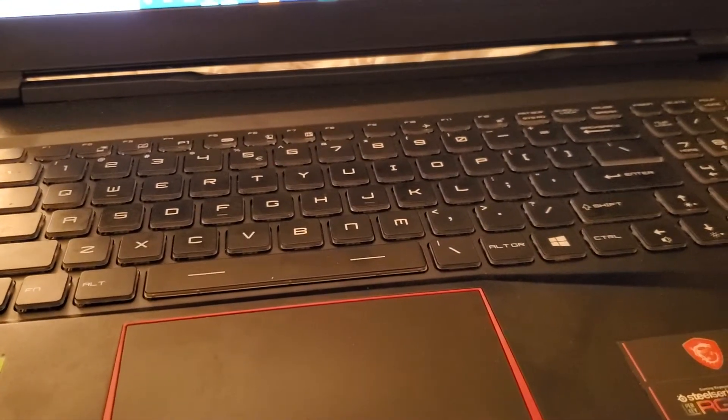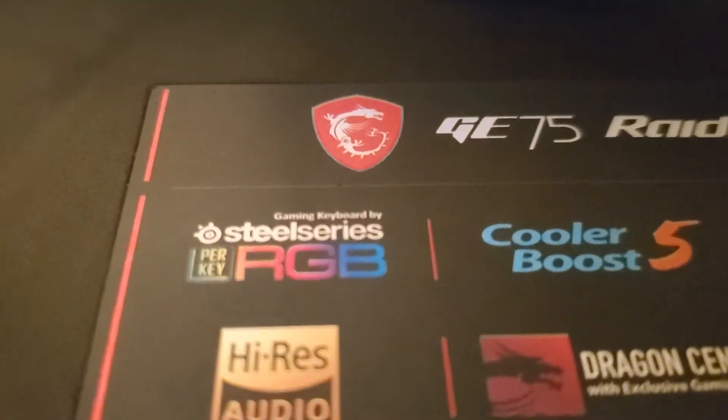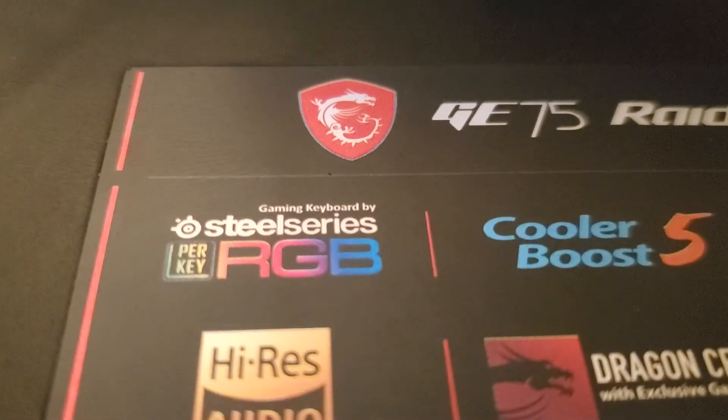Hello friends and enemies, this is the Heartbreak Time Machine coming to you with a quick fix for the GE75 Raider laptop with the SteelSeries per-key RGB keyboard.